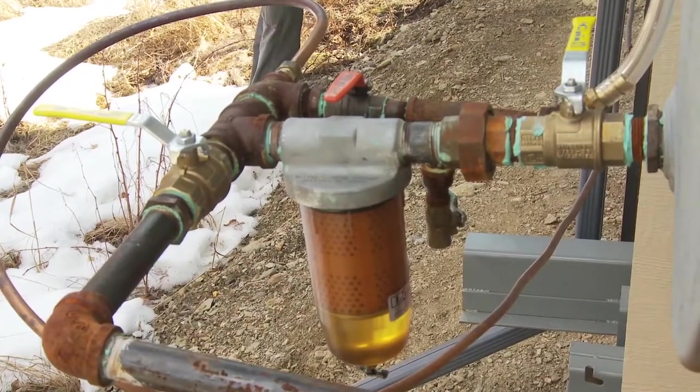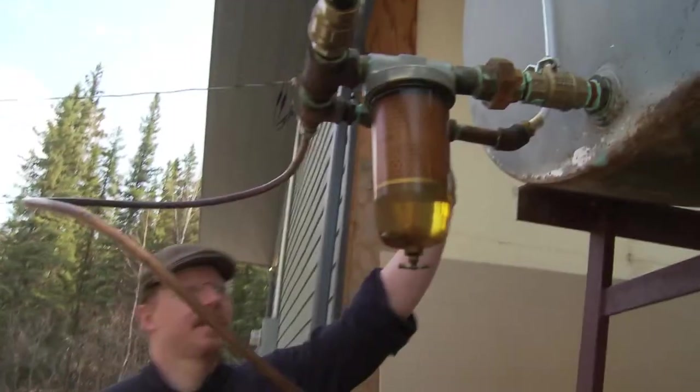Here we're looking at a typical fuel system for a Toyo stove. This is an outdoor tank mounted on a stand. A lot of times the problems start here rather than inside, especially if it gets colder out and all of a sudden your Toyo stove stops working. Maybe something's going on with the fuel line rather than the stove itself.